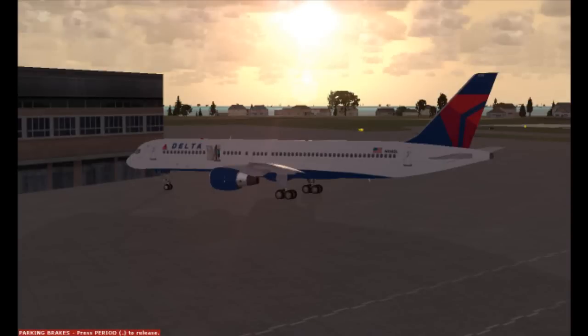Hey everyone, it's Air Force Proud 95. Right now I'm on the VATSIM network in this Delta Airlines Boeing 757-200. I'm currently at the Sarasota Bradenton International Airport in Florida, and we're going to be making a flight up to Atlanta. I'll be on the Sarasota 4 departure, and then eventually on the Cinco 5 arrival into Atlanta. It's about an hour and 15 minute flight.